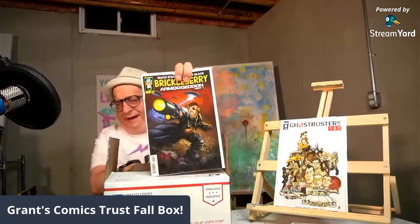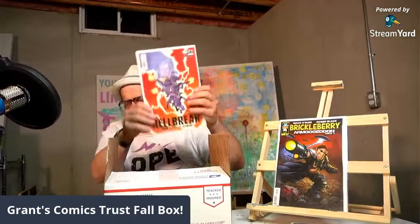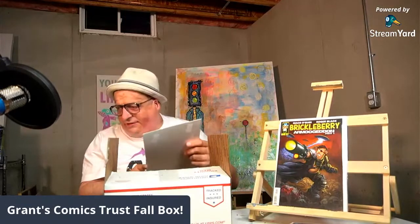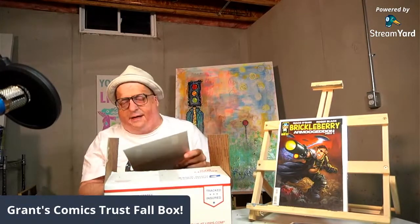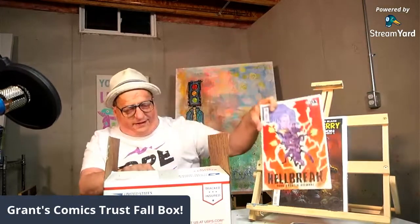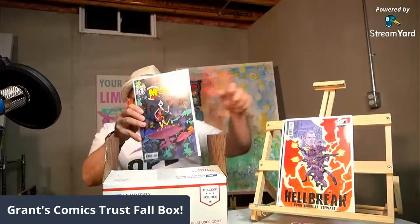Brickleberry: Armagooden Part One, issue one from Dynamite — I take it back, that's the hit of the box. Hellbreak number one by Cullen Bunn — this I'd probably like to read. I like Cullen Bunn's stuff normally, not his new Cyberpunk 2077 Trauma Team spinoff cop garbage, but this I'll give a whirl.